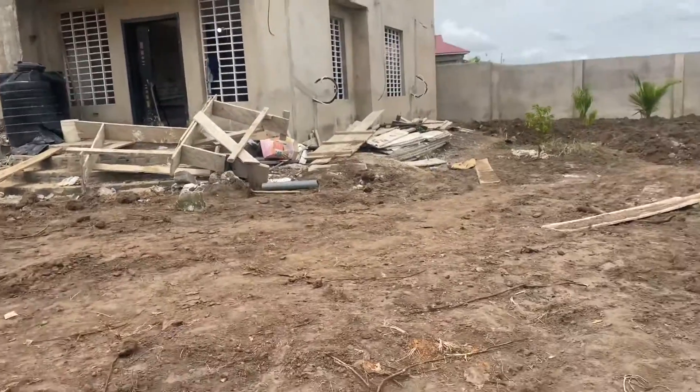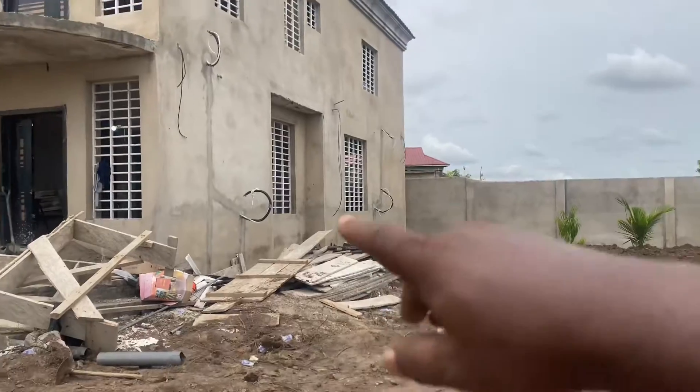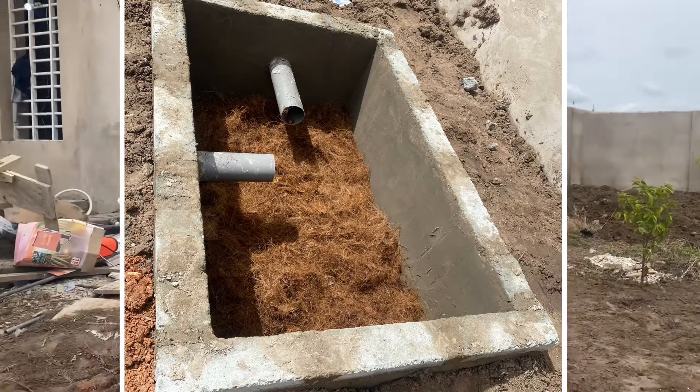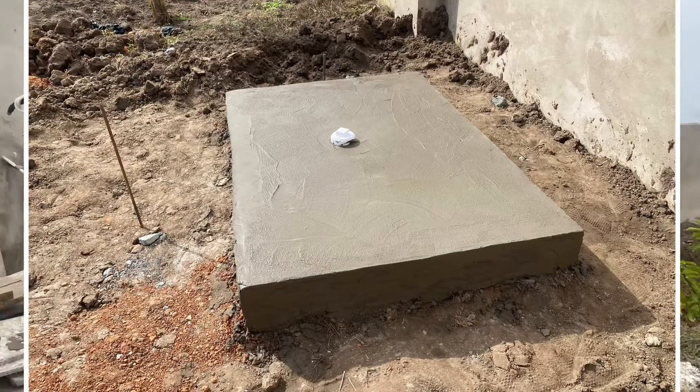I just wanted to let you know: you can do a biodigester and place it far away, have the pipes run along the building or wall all the way to the location, and still have a good outcome in terms of what you are getting into when it comes to biodigesters.